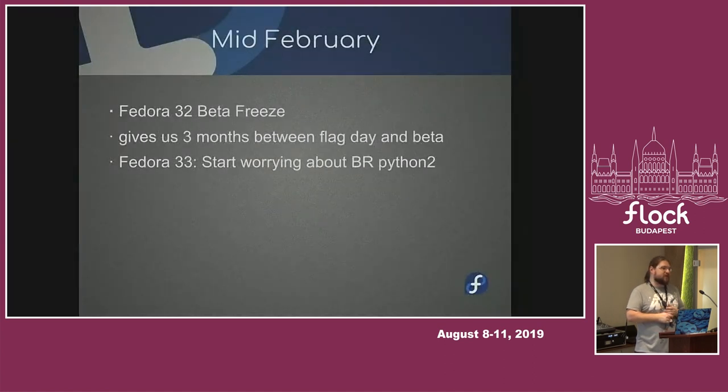In mid-February — which is three months after November — there is the beta freeze. So we have three months between the flag day and the beta freeze to clean up all the mess and make it work again. If we remove stuff, something will probably break — I expect the compose will stop composing, images will stop imaging, and stuff like that. Hopefully through this period we can fix things. And if you didn't get an exception before, you can still get it — packages usually only wake up when you actually retire them.